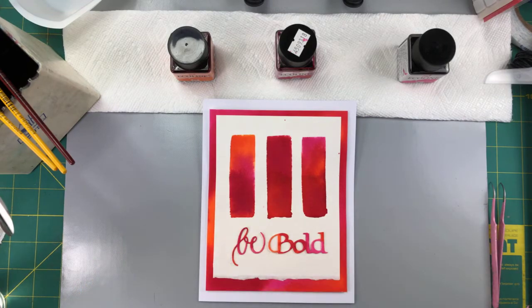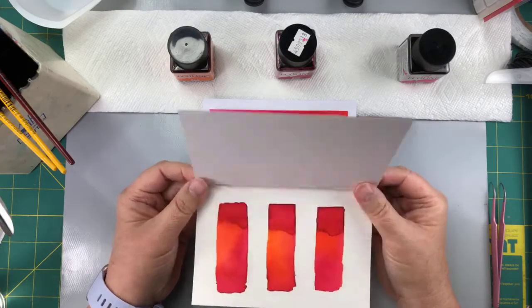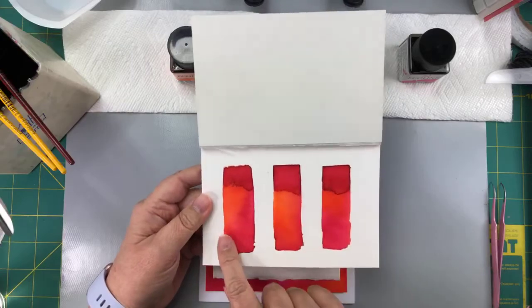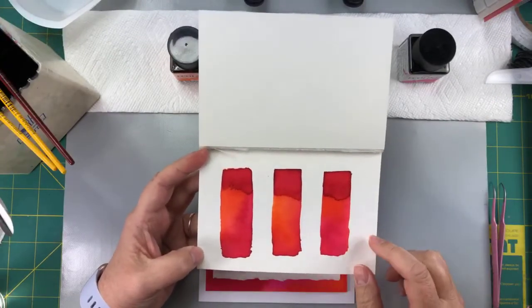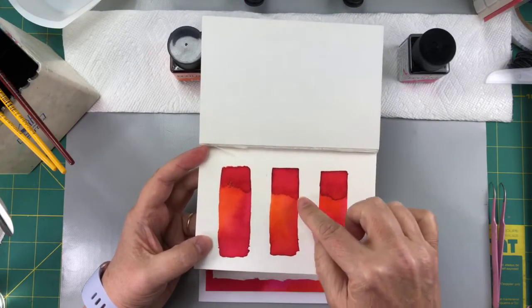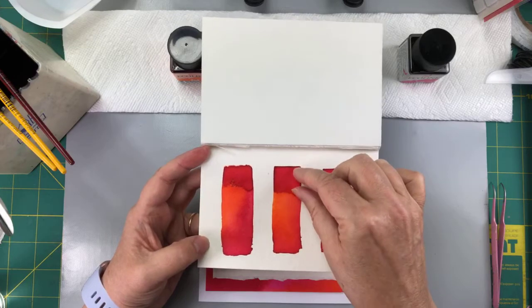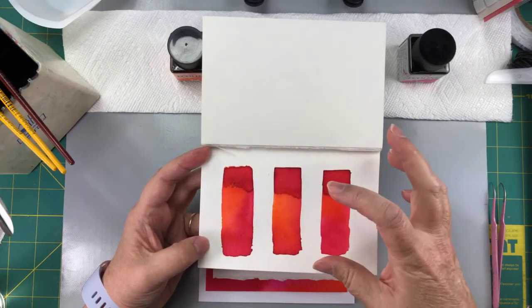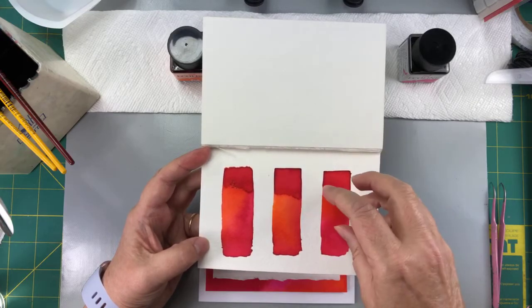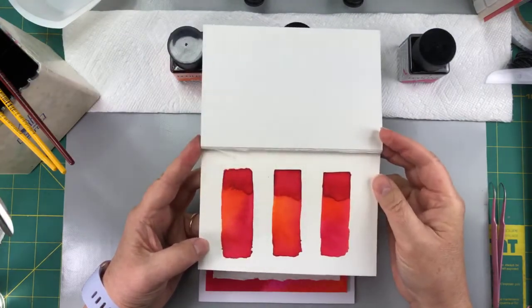These are Strathmore watercolor postcards — they're cheap and cheerful. They're great; they are postcards but you could use them for anything. They're a little bit small for the project we're doing today. You see where this line is — that's a no-no as a painter. That happened because there was a lot of water there and the red just sat right in it. Also, if you go in with a bunch of water it will create a bloom, pushing all the ink away from the center of the drop. In general you don't want that effect if you're a painter, but sometimes you just have to go with the flow.